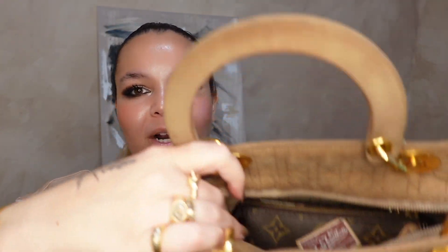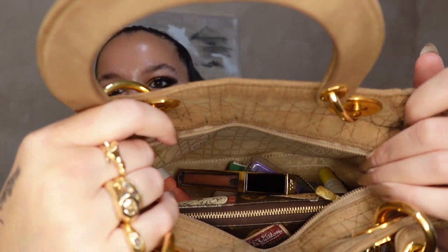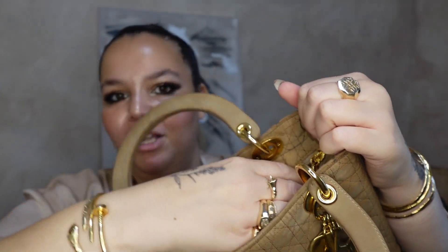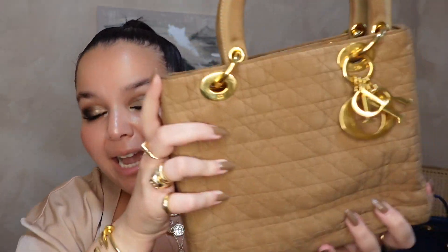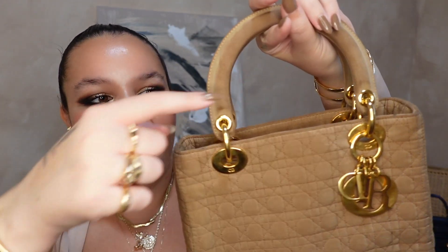I thought the Lady Dior was too ladylike, too proper, too prim — I'm here to tell you it's not just pretty, it's so functional. The zipper on the vintage ones is so chunky and heavy, making it really easy and secure. The zipper kind of tucks in on itself so it's not bouncing around. The hardware isn't loud unless you're literally bouncing up and down. The handles are so hefty. The fact that it has these rings — I just had no idea what I was missing.